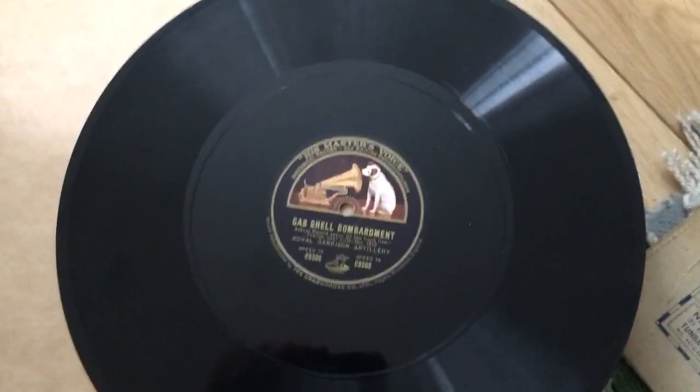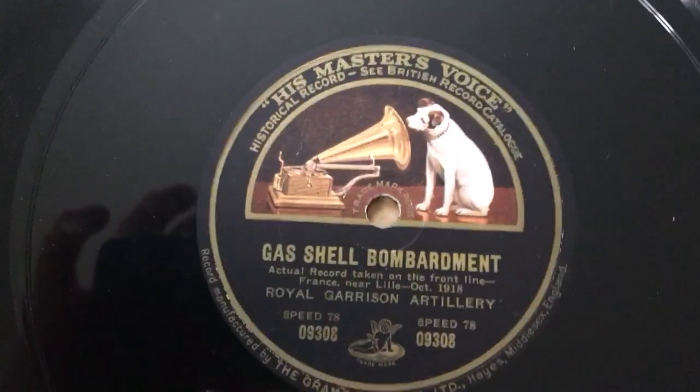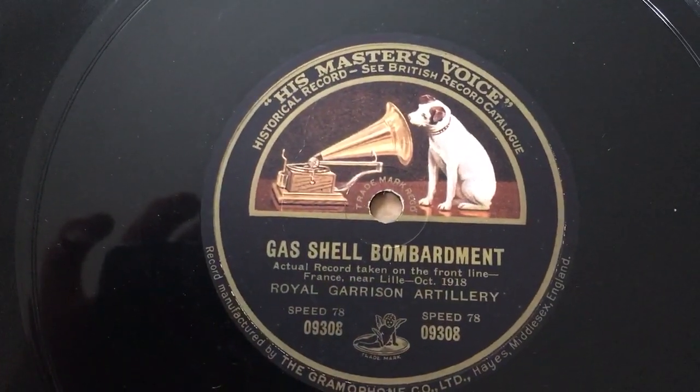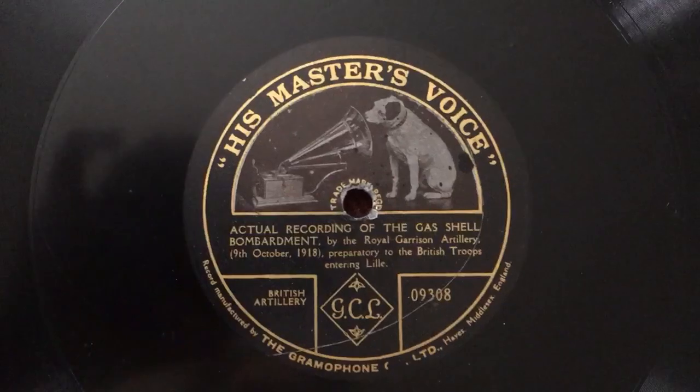Hey friends, Don Wilson here with a disc that you will all know and love — Gas Shell Bombardment, the only recording made during World War One.